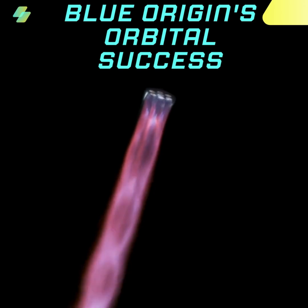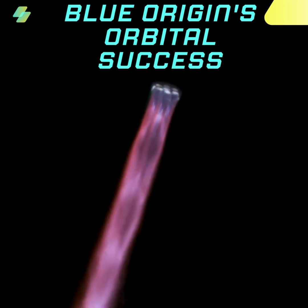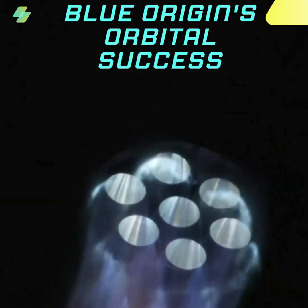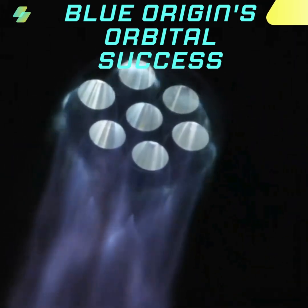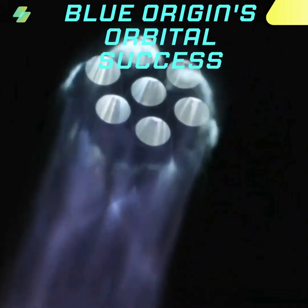All seven engines continue to look good on the first stage. Data quality is good, coming down from the vehicle. Body rate responses are nominal. 1 minute 15 seconds into spaceflight, laying the first tracks as we build a road to space for the benefit of Earth.